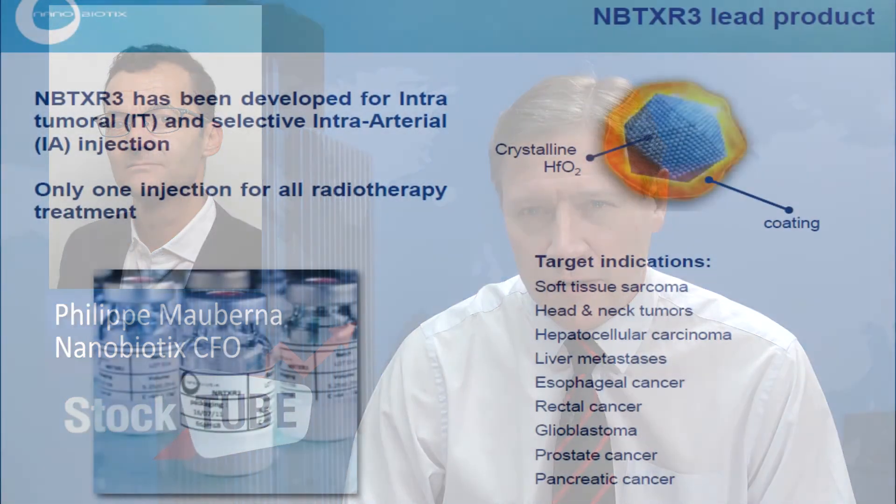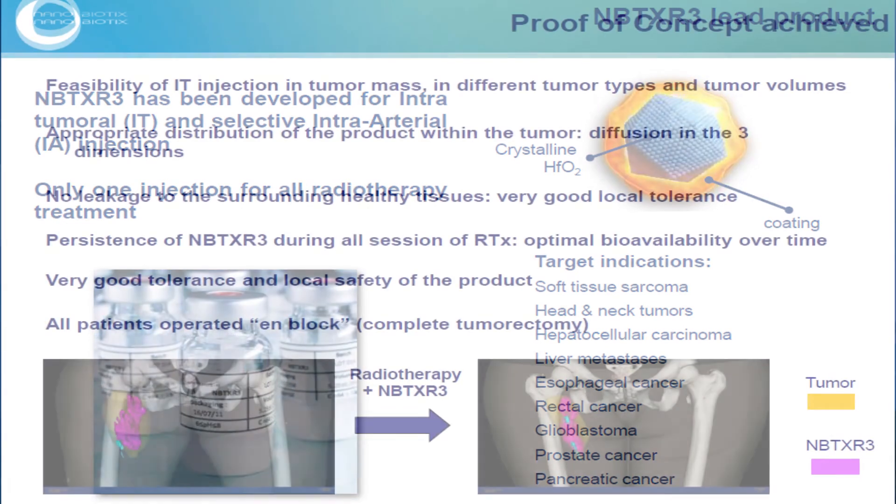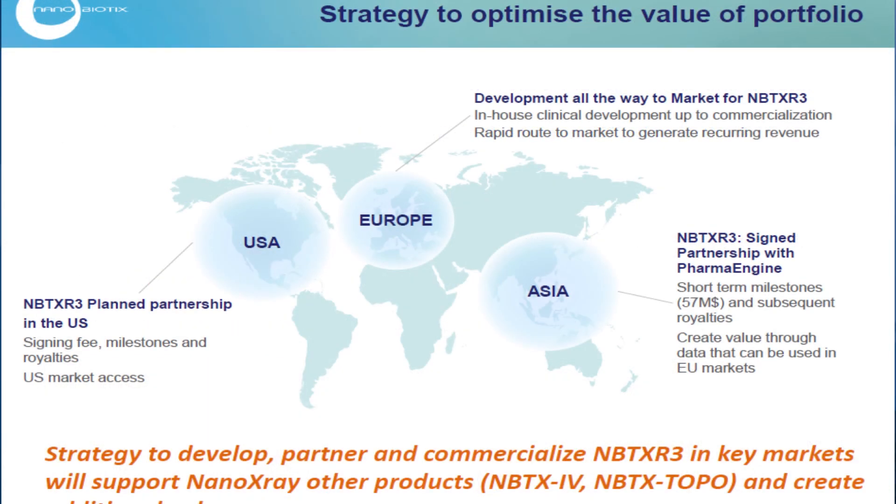It's NB-TXR3. I know you're using this in soft tissue sarcomas. What other cancers might it be used to treat? We have so far three clinical studies underway. The first one, and the most advanced, is about soft tissue sarcoma. The second one is on liver. We are working also on head and neck cancer that we have started. In Taiwan with PharmaEngine, they are working on colorectal.